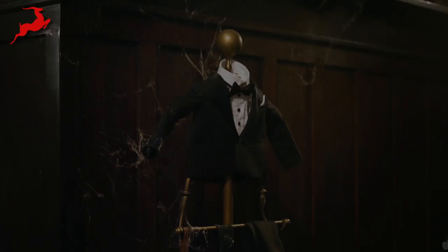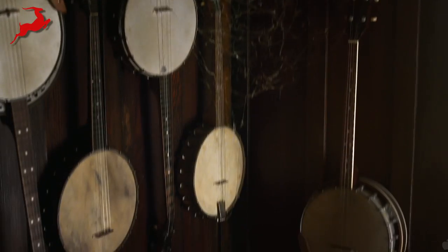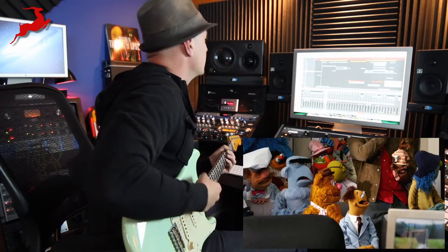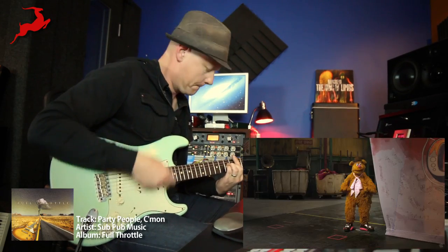It's time to play the music, it's time to light the lights, it's time to meet the Muppets — come on guys, let's go! Wow, I can't believe we're all back together. The Muppets have always been about artistic integrity, not cheap tricks.